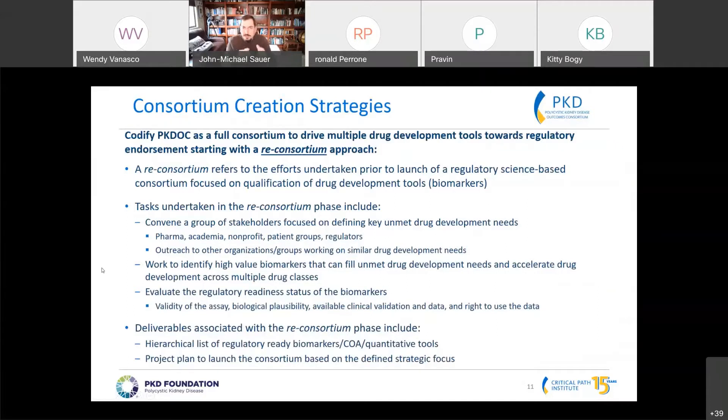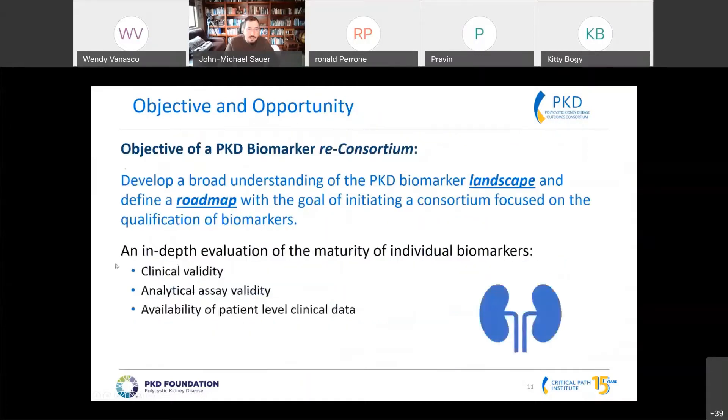This is a similar slide to what we showed at the beginning of the year about how we can utilize the consortia to define a path forward, taking advantage of the fact that we have invested stakeholders within this space.